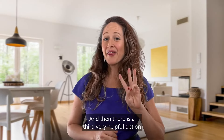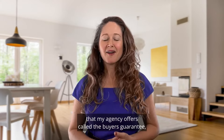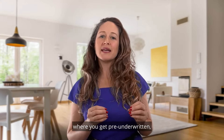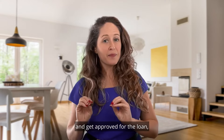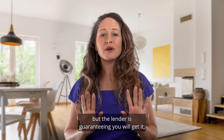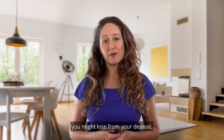There is a third very helpful option that my agency offers called the buyer's guarantee, where you get pre-underwritten — meaning that not only can you qualify for the loan and get approved for the loan, but the lender is guaranteeing you will get it, or they will refund you the money you might lose from your deposit.